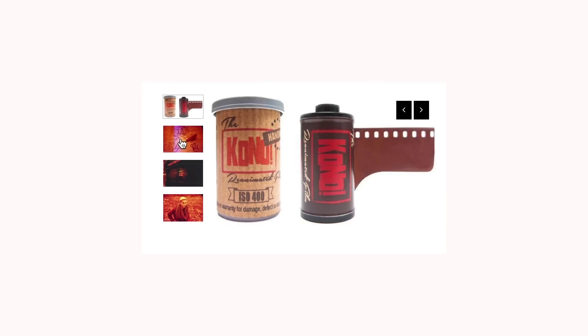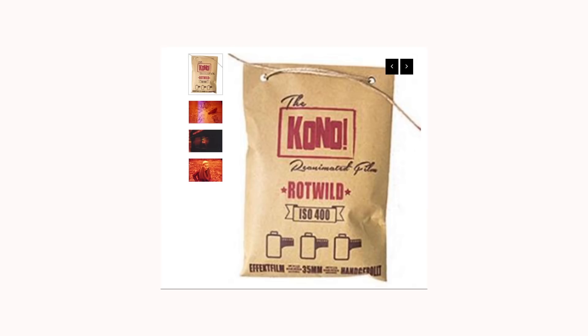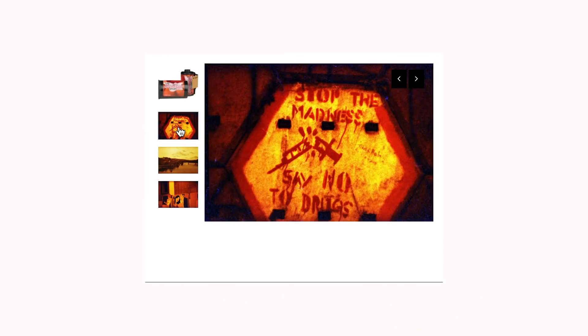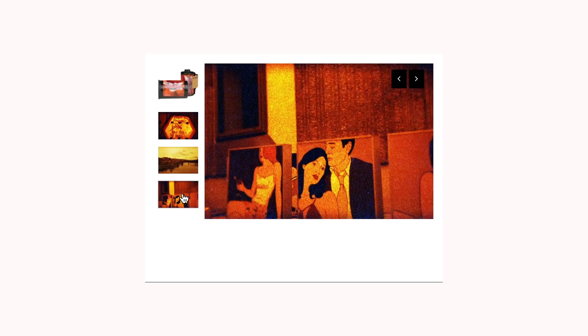Redscale was actually discovered by accident — it's where you shoot on a colour negative but on the wrong side. It's worth overexposing by one or two stops. I've actually gotten hints of blue from underexposing too. With development it's the same as colour film — you just develop in C41. Kono What World is a brilliant film and a favourite of mine. Rollei also has their own redscale film called Red Bird, which produces lovely tones of orange and red.